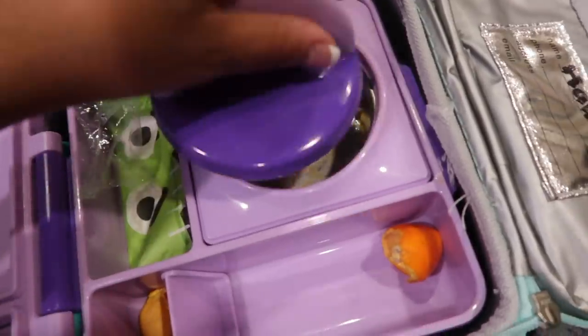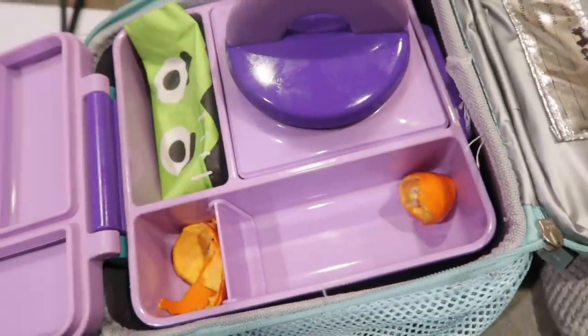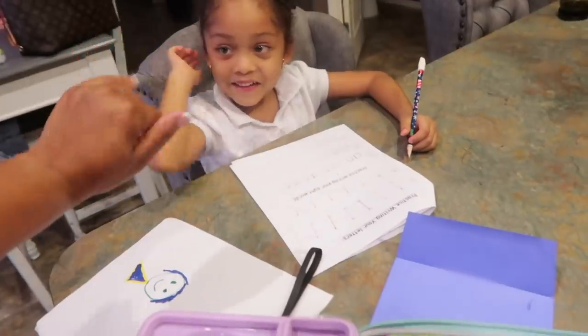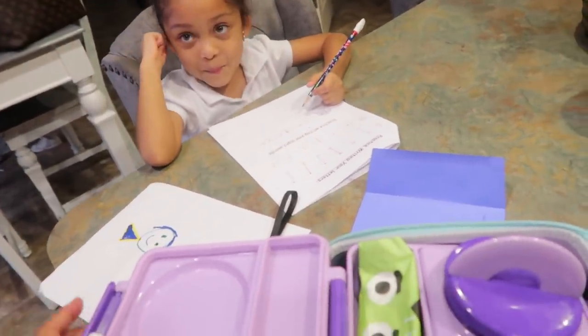Wow, she did it! She ate up everything. She ate all of her orange, and of course she drank her juice. Good job, I'm proud of you — that's what mommy wants to see. High five! So proud of you. That's how she did for today — we'll see you guys in the morning.